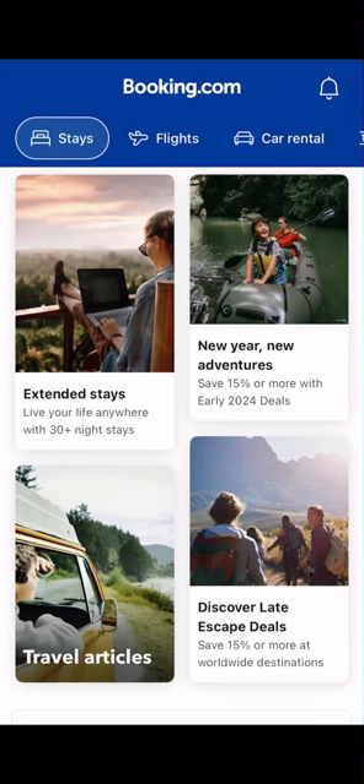Hello guys, welcome back to my channel. In today's video I'm going to be telling us how to book an accommodation for a visa application. It's very easy and straight to the point. This option I'm about to show us is for those that are trying to save money and also for those that do not have accommodation offered to them by their school. Why do we have to spend money just to book an accommodation for a visa application we haven't gotten the visa yet?